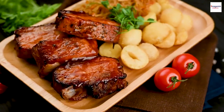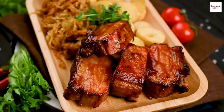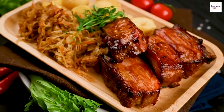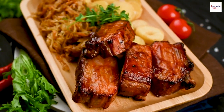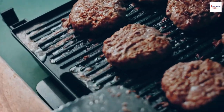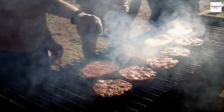Planning a rib road trip? There are legendary barbecue joints all over the country, each offering its unique take on ribs. Embark on a flavorful journey to savor the regional styles.